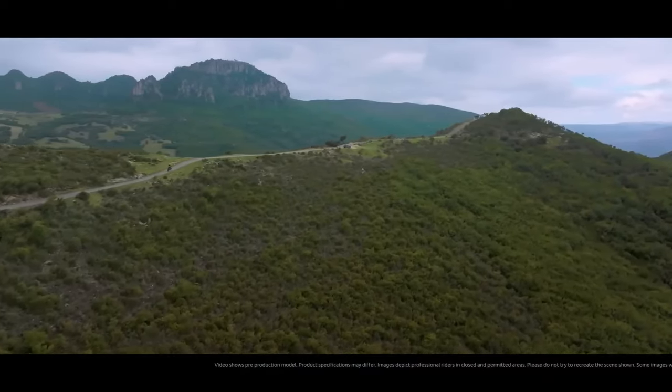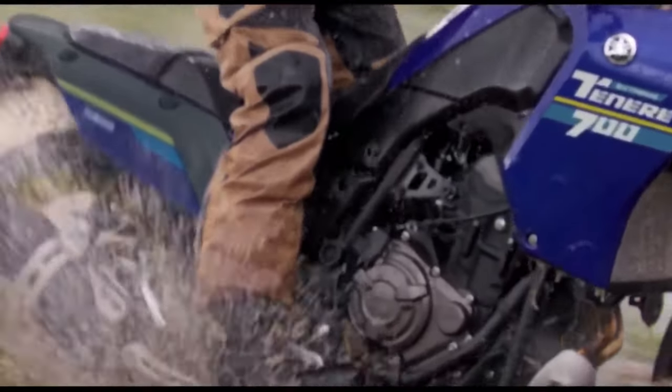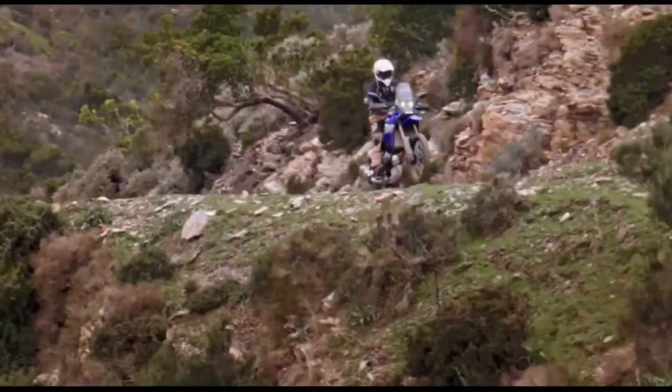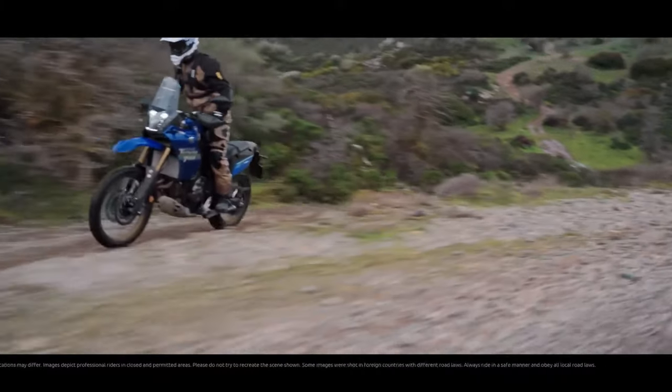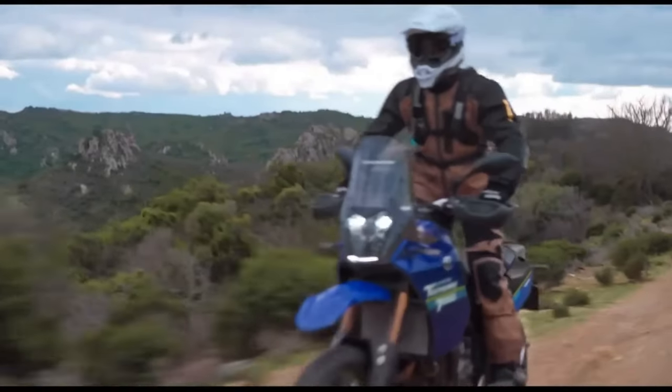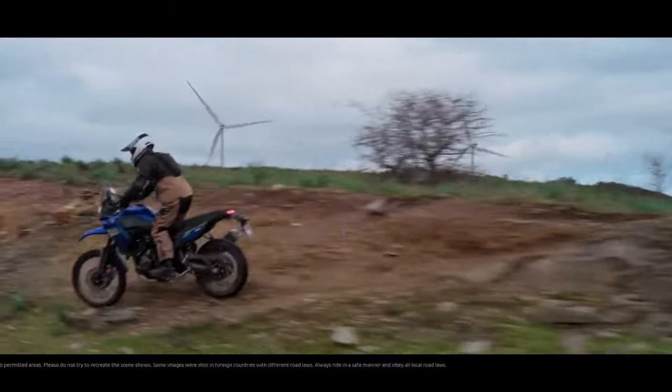MSRP starts at $10,799. Other 2024 returning Yamaha models include the Super Ténéré, XT 250, and TW 200. These bikes see no changes in specification for the new year.